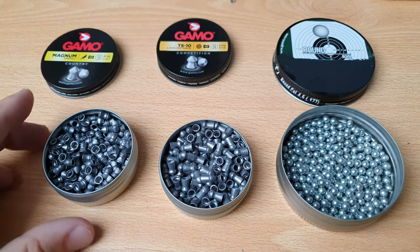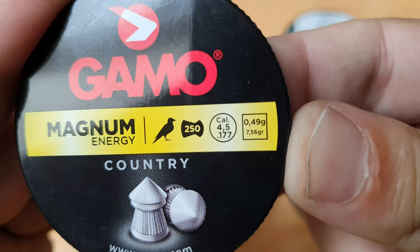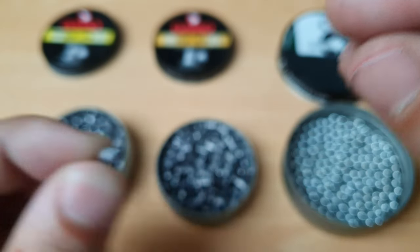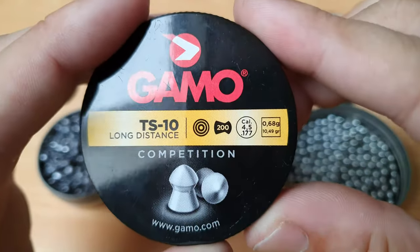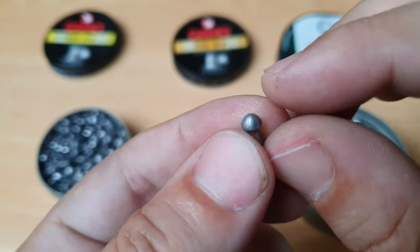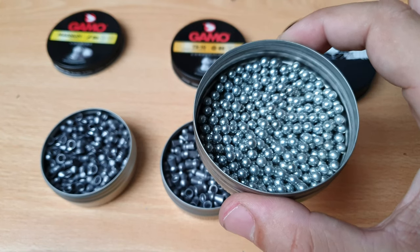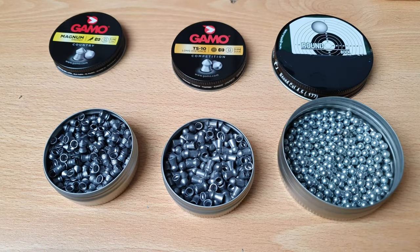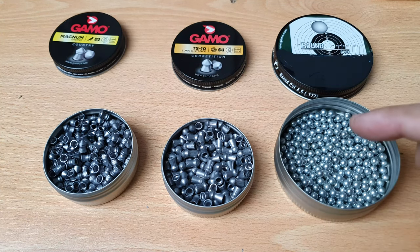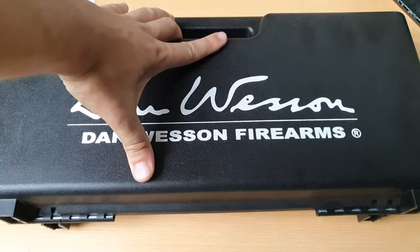Let's put all of that into practice. Here we have some lead pellets weighing 0.49 grams with a sharp point, and here we have 0.68 gram lead pellets with a cone shape. And then we have the steel BBs, which weigh 0.35 grams — they are the lightest, but the material is stronger.